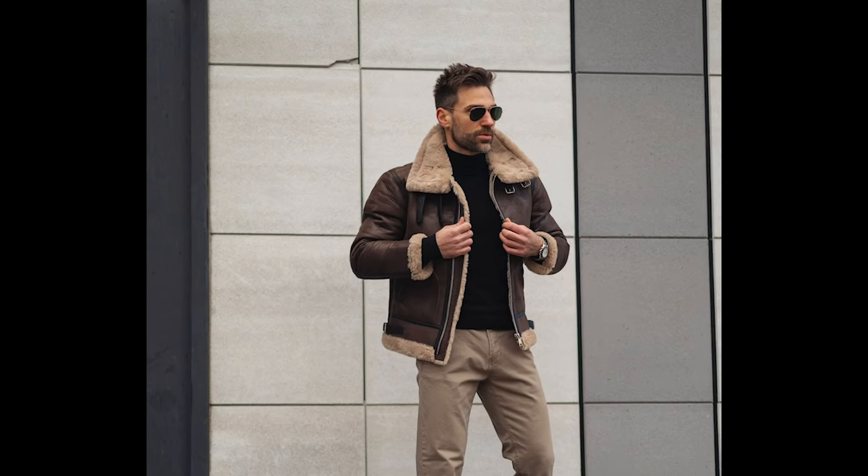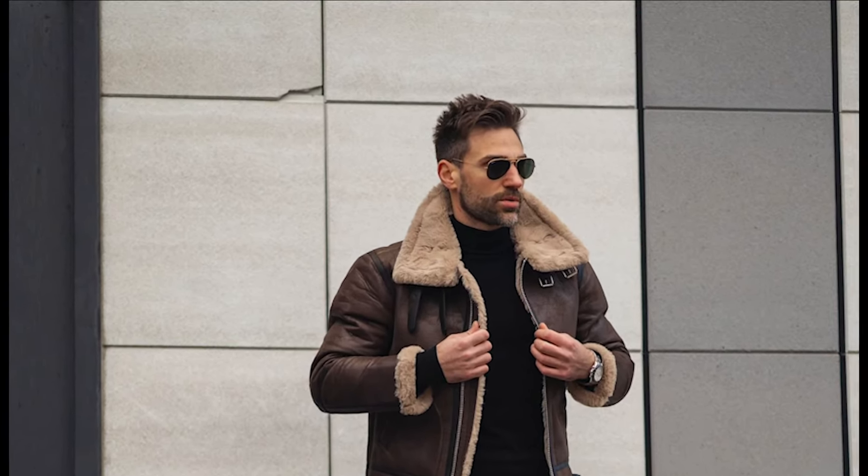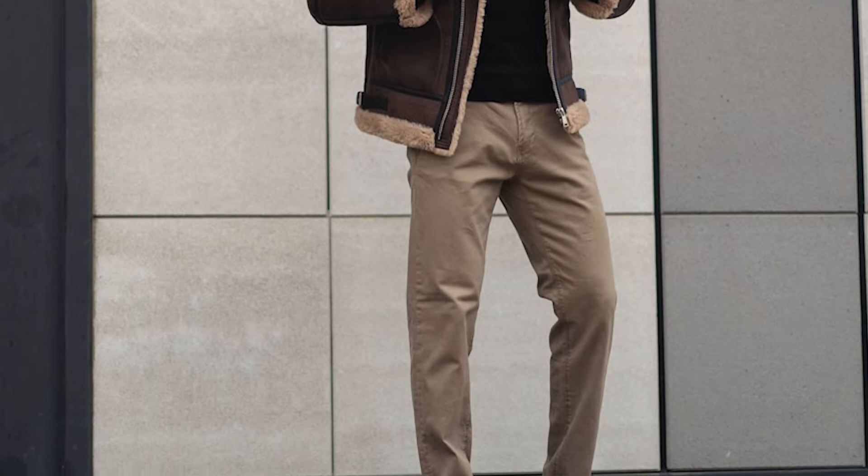Next you can try a black turtleneck sweater layered with a brown turtleneck jacket with tan pants and brown chelsea boots.